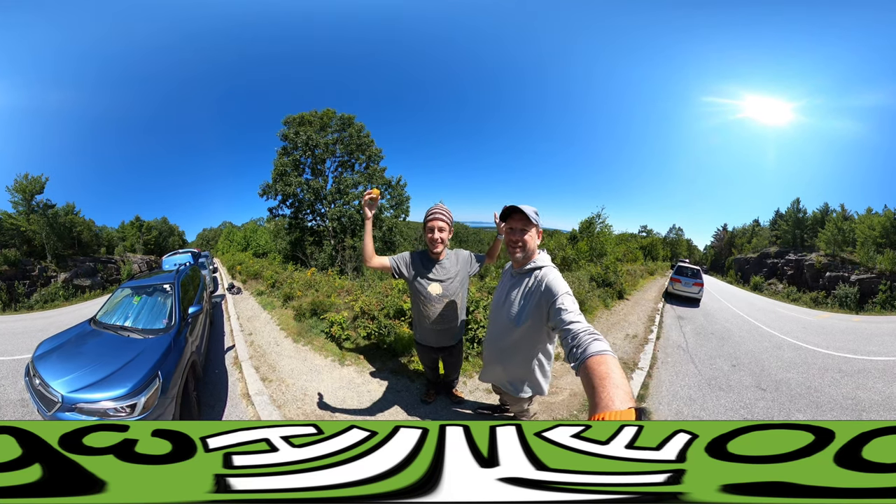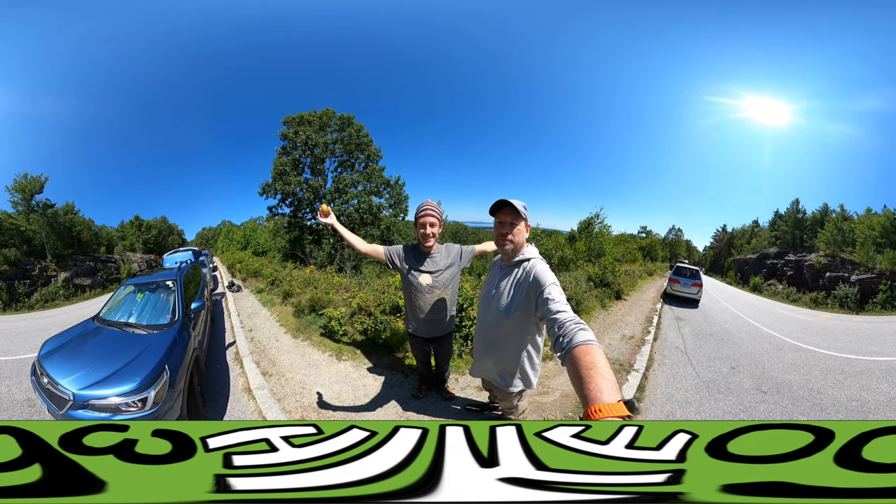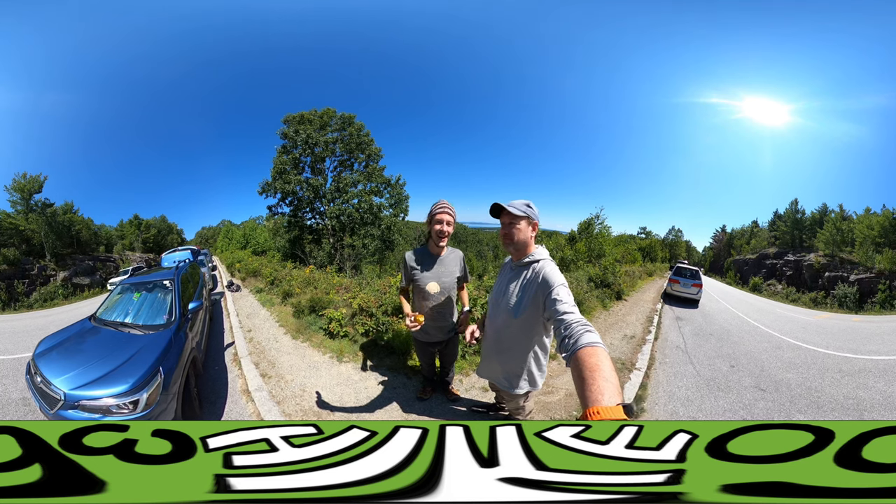Hello my friends, my family, and my followers. It's HikeD60 here. We're here to give you a new hike this week.